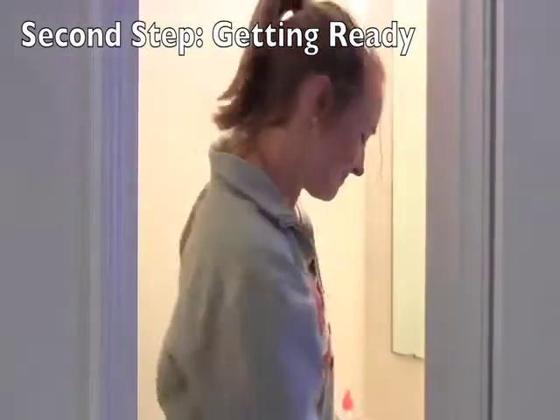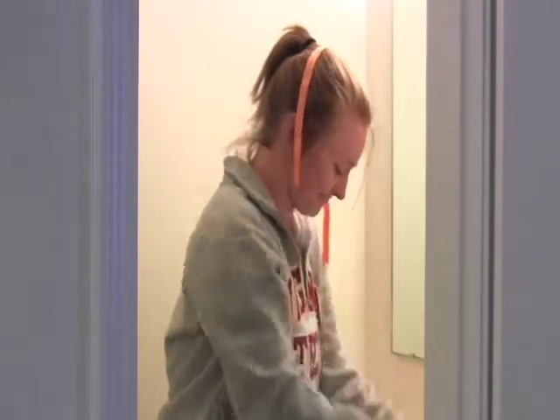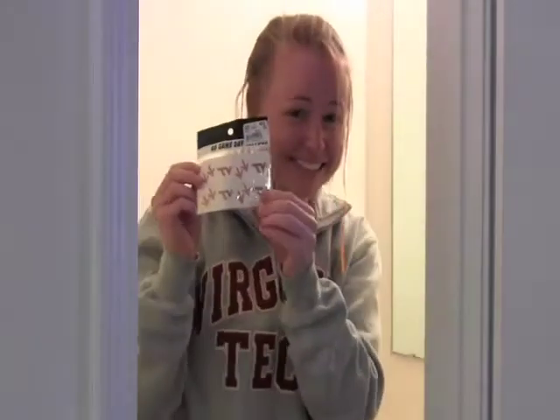The next step is getting ready. Maybe try a Virginia Tech sweatshirt, a cute little ribbon you can put on your hair — make sure you tie it nicely — and some fun tattoos for the game later.